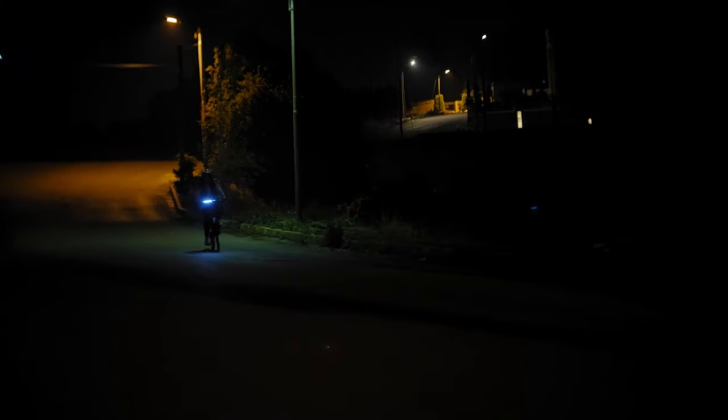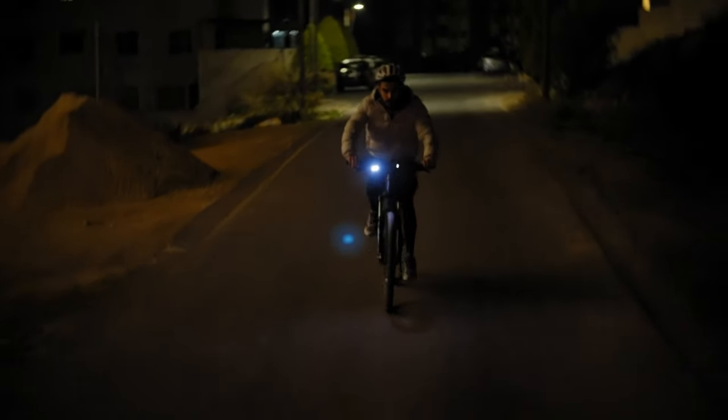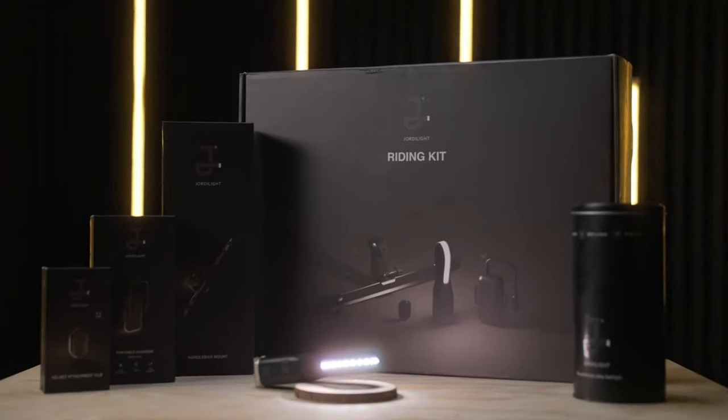Catering to adventurers and DIY enthusiasts alike, GeordiLite features advanced fall detection, triggering an SOS mode in emergencies. Perfect for various activities like running, biking, spelunking, and more. With 500-plus backers on Kickstarter, GeordiLite promises to be an epic addition to your toolkit.